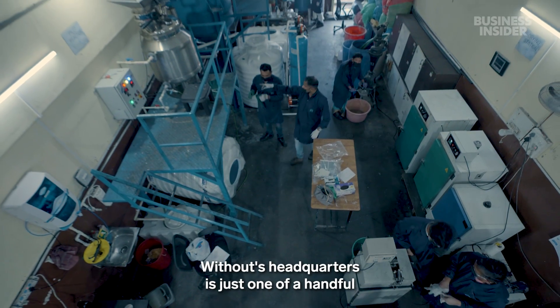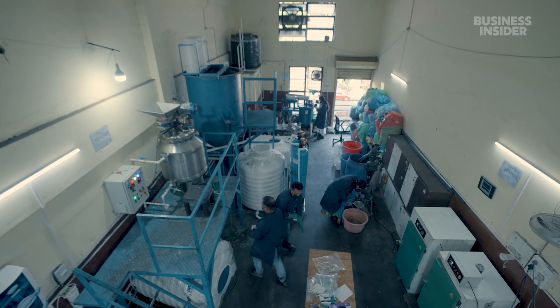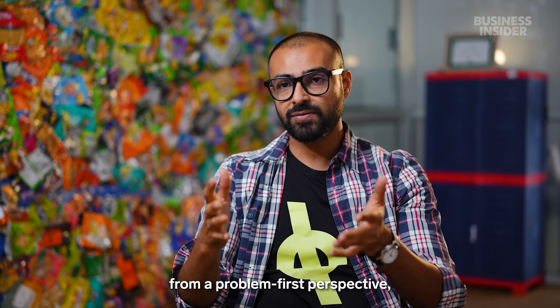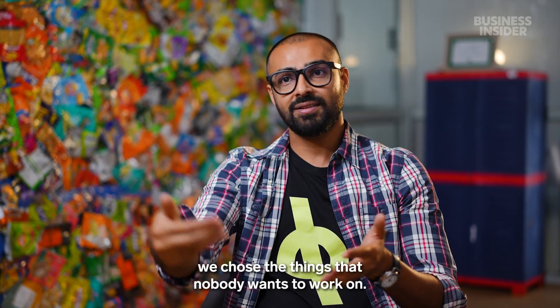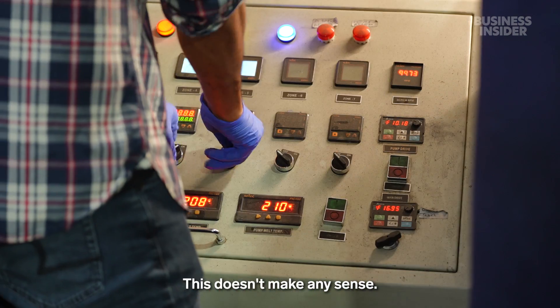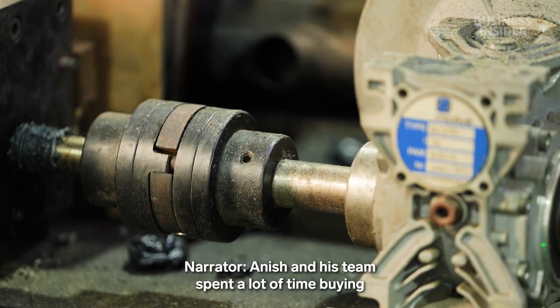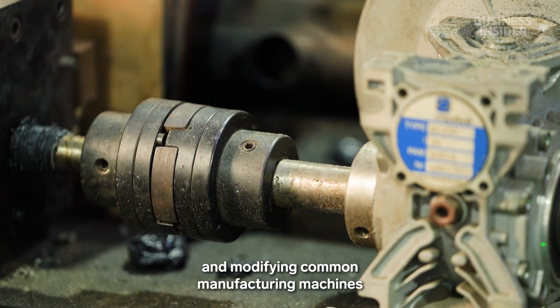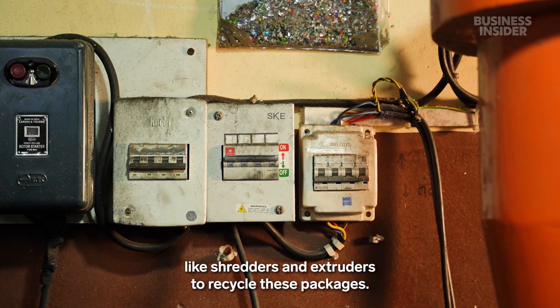Without's headquarters is just one of a handful of places in the world that can recycle MLPs. Because we were approaching this from a problem-first perspective, we chose the things that nobody wants to work on. In the beginning, many people thought we were idiots. Anish and his team spent a lot of time buying and modifying common manufacturing machines like shredders and extruders to recycle these packages.